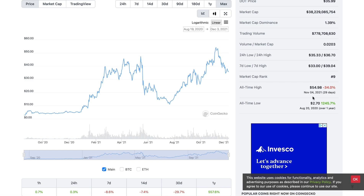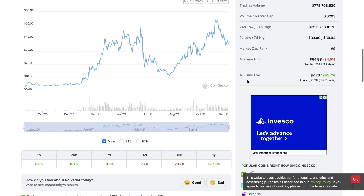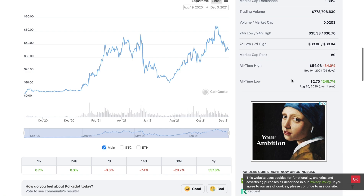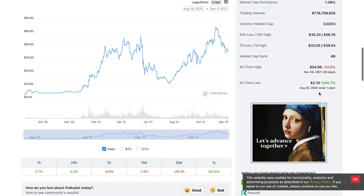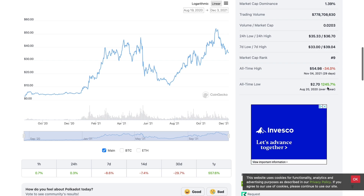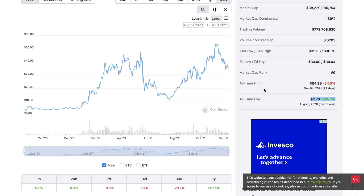Its all-time high was on November 4th at roughly $55 per coin, about 29 days ago. The all-time low was around August 20th at $2.70 — and you could have actually bought this even cheaper at the ICO stage. It's up over 1,245% since then, and when you look at opportunities in this space — comparing to projects like Chainlink — we're not even seeing the tip of the iceberg.